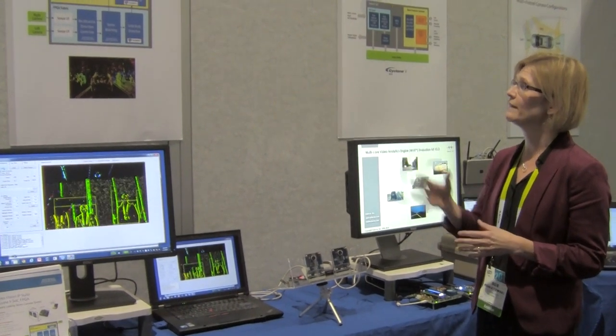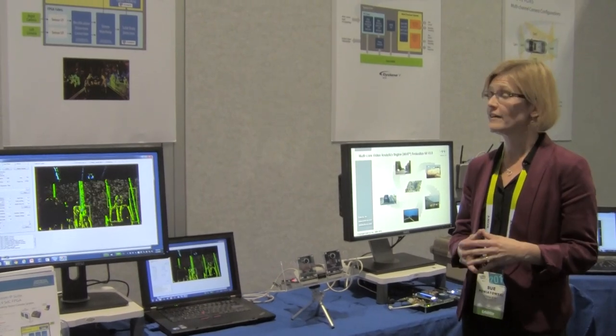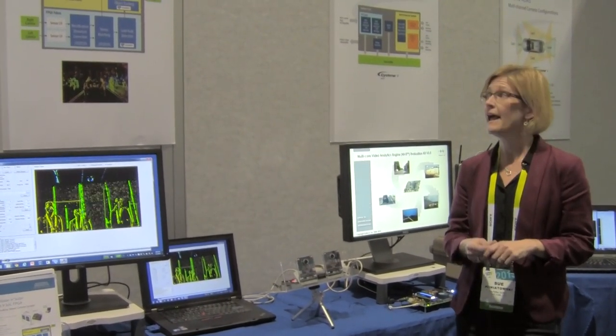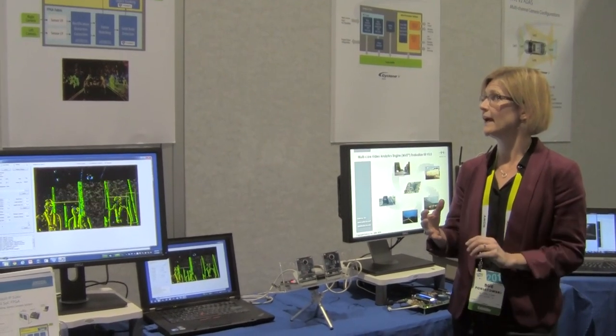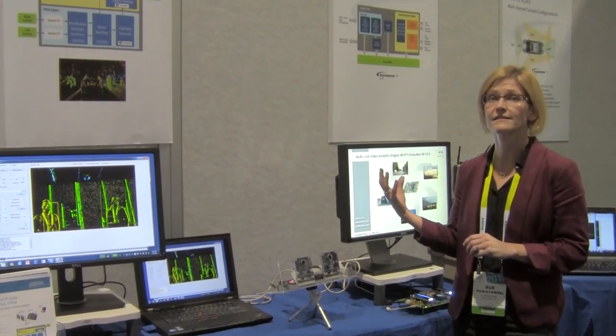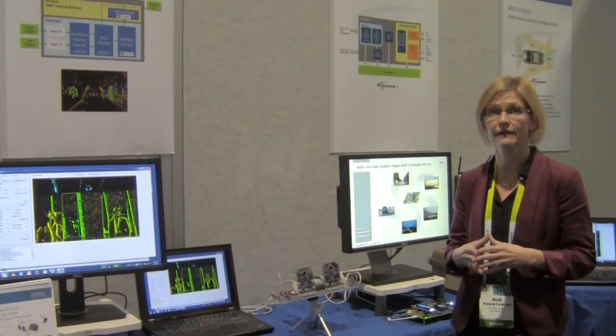Here we're showing the rectification and distortion correction being done in the FPGA fabric. The FPGA is also doing the stereo matching to align the images from the two cameras. We then take that data and run it through an algorithm for solid body detection, actually detecting the objects that we're highlighting on the screen.